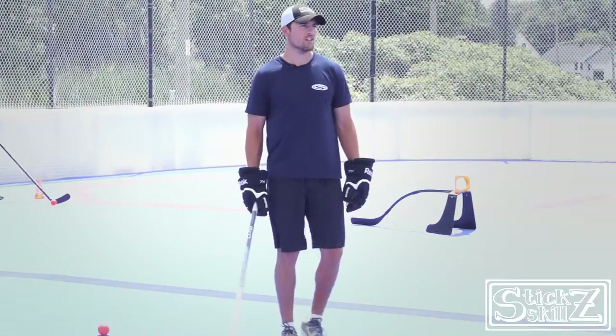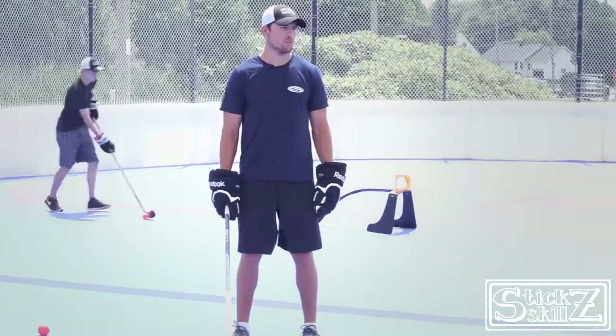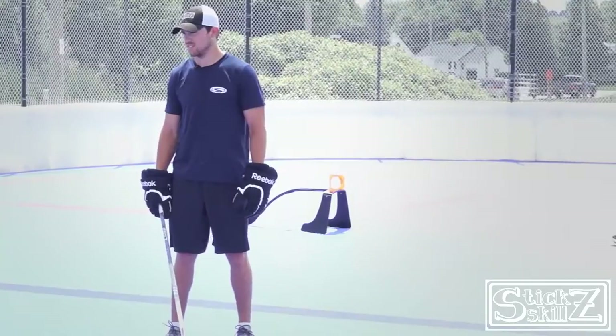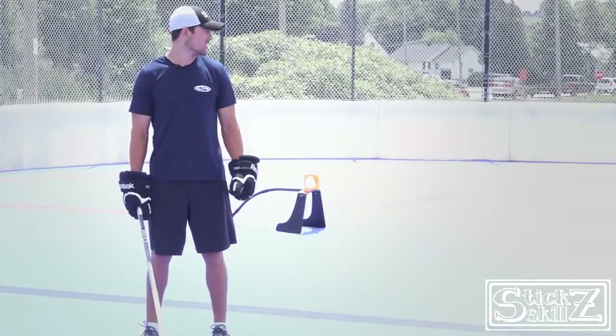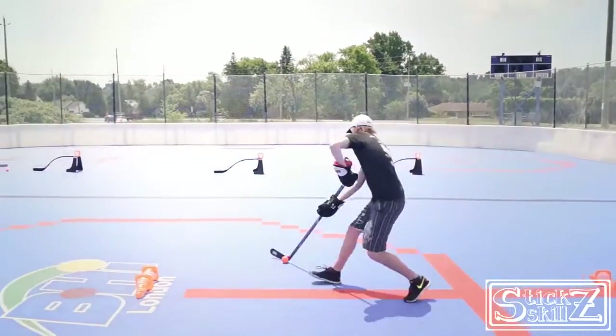So on the whistle, players are going to leave. Go ahead. And they're going to make their move around the pylon and attack sticks. Again, emphasizing the fact that the longer the reach and pull, the more effective the move is going to be.